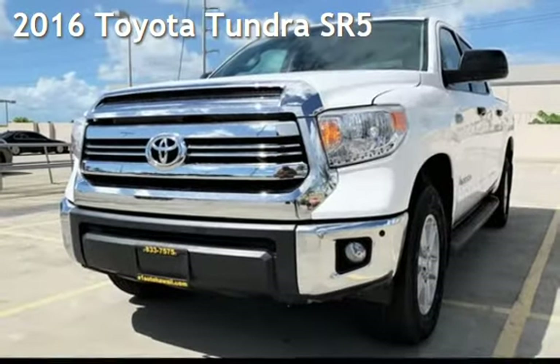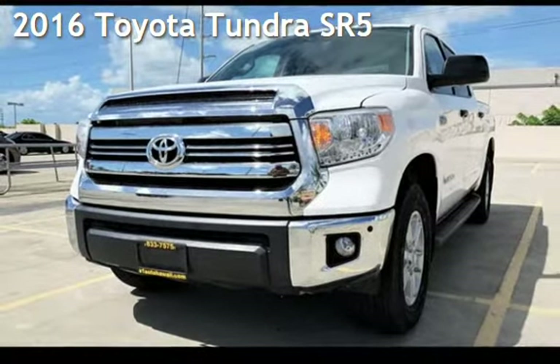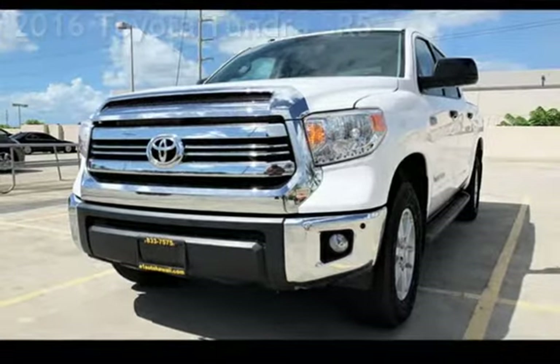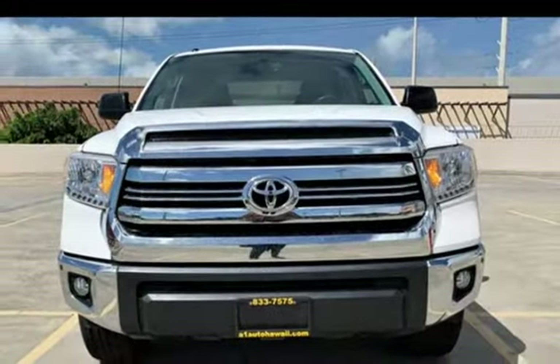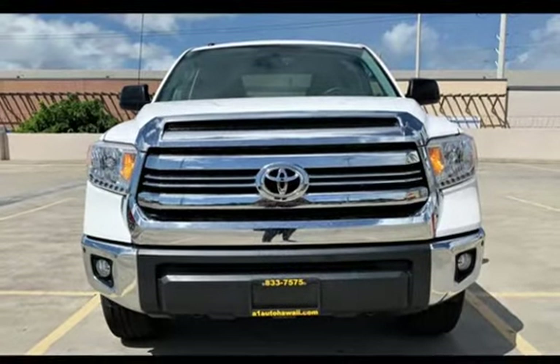Presenting a preowned 2016 Toyota Tundra SR5. This four-door truck has an eight-cylinder, 5.7-liter V8 engine, with rear-wheel drive, and an automatic transmission.